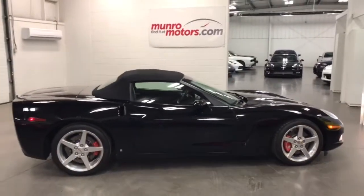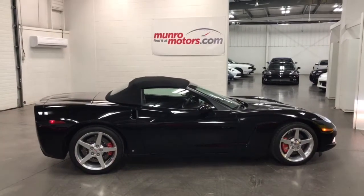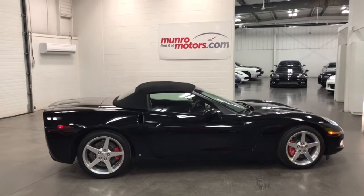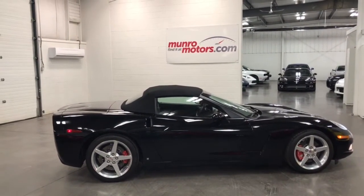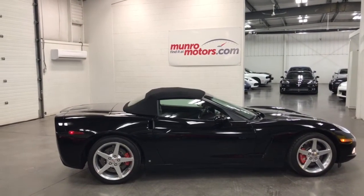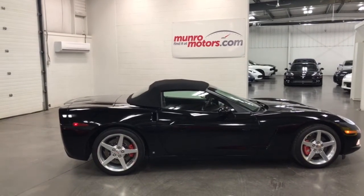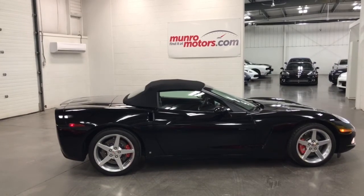So there you have it folks — that's a 2006 Chevrolet Corvette 3LT, 1SB as we call it in Canada, with a power top and polished aluminum wheels. It's got the added cover, nice floor mats front and rear, and the big rotors. Here it is, available at munroemotors.com. Come on down and have a look for yourself — I look forward to seeing you real soon.